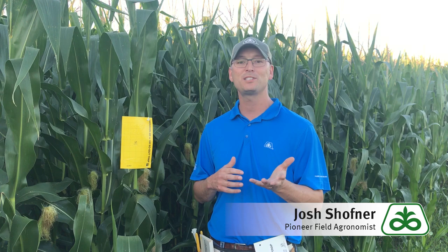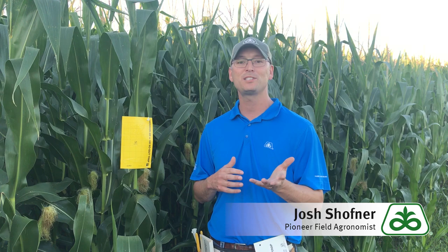With this update I'm Pioneer Field Agronomist Josh Schaffner. That concludes this Pioneer Growing Point agronomy video podcast. Visit our page on pioneer.com and follow us on Twitter and Facebook for more agronomy insights.